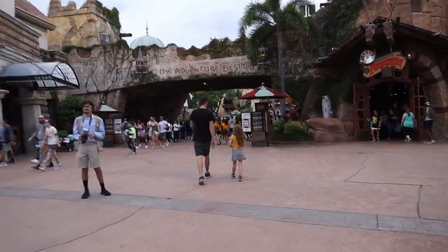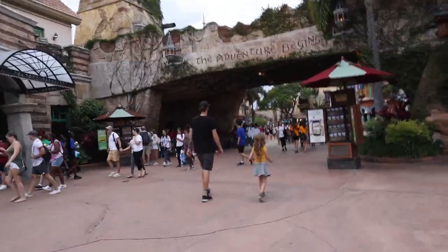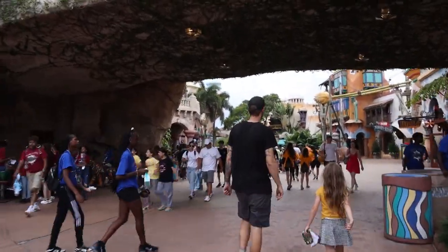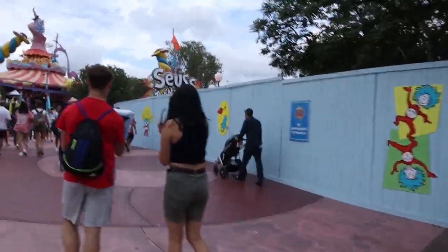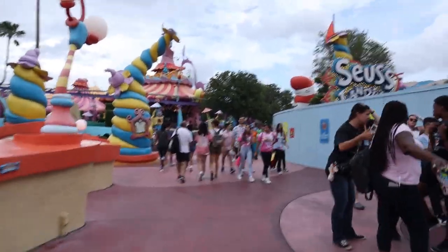It's getting close to 6 o'clock, and I think a lot of people are heading out because the storm's rolling in. Hopefully the storms will pass by so everything won't be down for too long. We still have construction walls over here in Seuss Landing — they're just doing some pavement refurbishment, from what I understand.